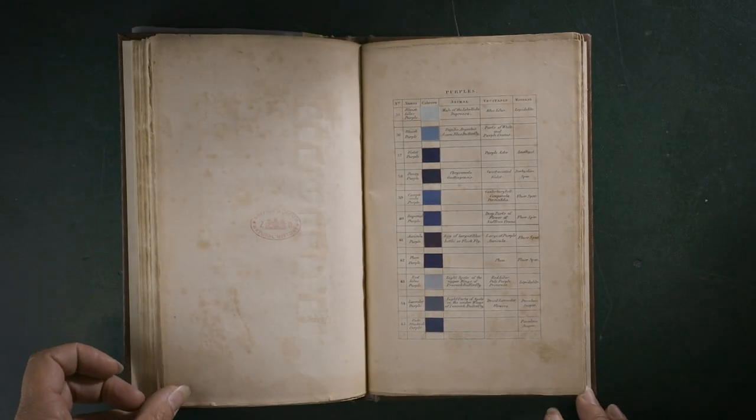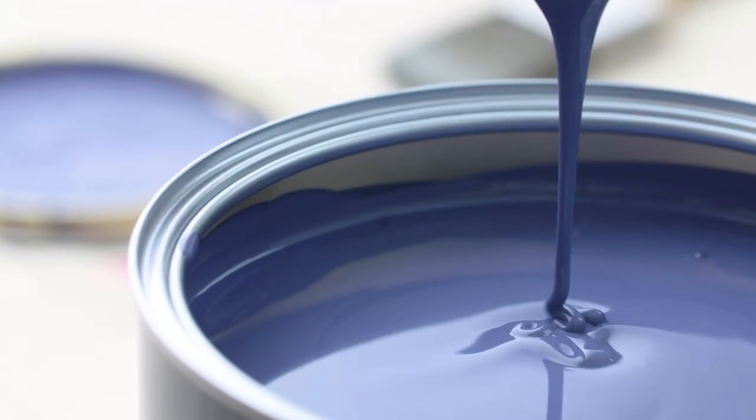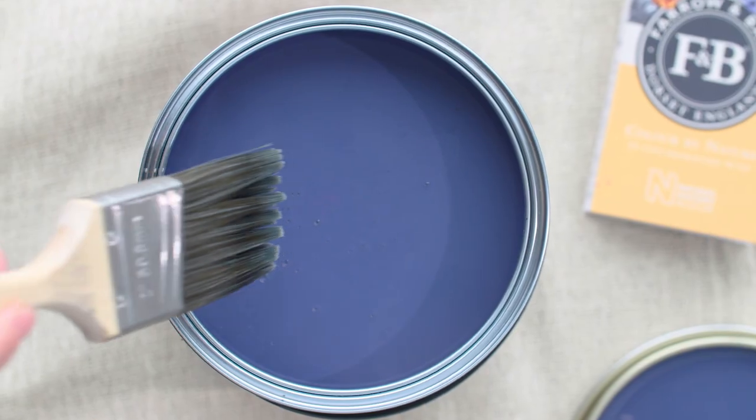Imperial Purple. Deep Imperial Purple transforms dining rooms and other intimate spaces, creating a luxurious look and enveloping feel.